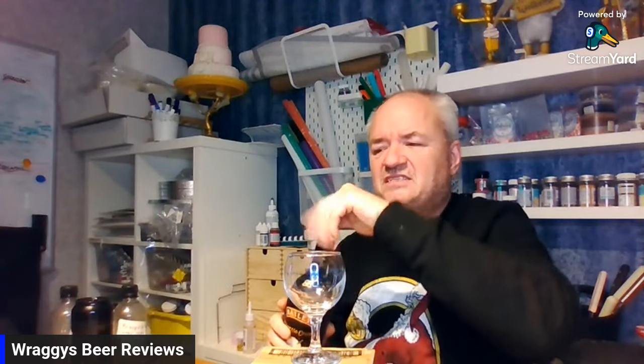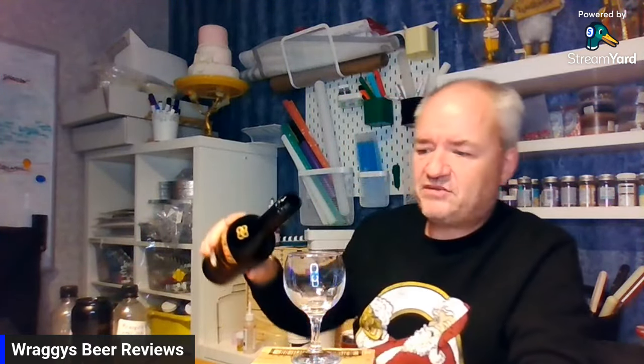17% alcohol content. As always with Bailey's it's triple distilled whiskey with cream and obviously whatever flavoring they use. The best before end date is the first of 2025, so quite a good date on it — you do get dates on Irish creams.